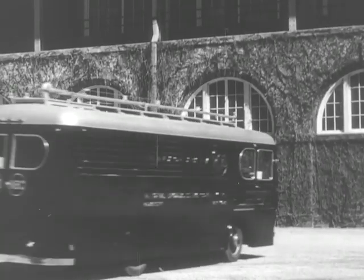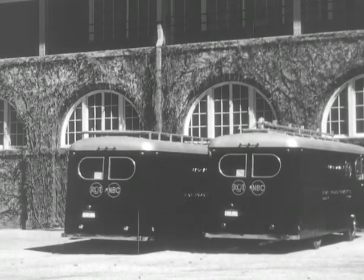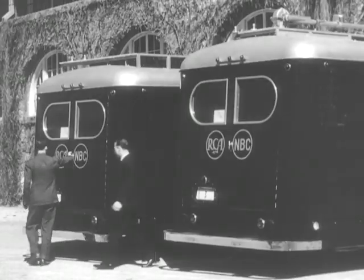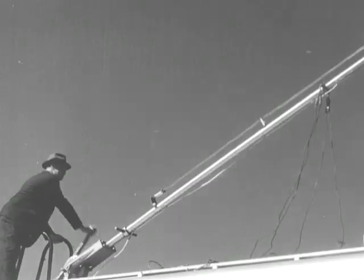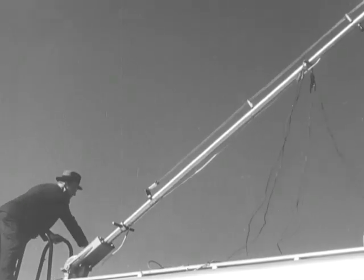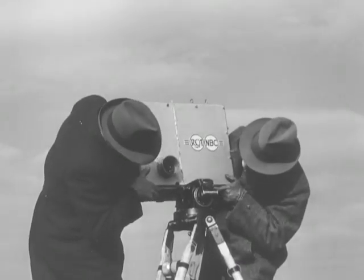Typical of programs covered by the mobile television units is a horse race. This unit pulls into the racetrack early in the morning to start the elaborate preparations of setting up to cover the race. In the rear of one truck are reels of the special coaxial cable that carries the picture from the camera to the trucks. Engineers raise the antenna on top of the truck from which the program will be broadcast, and the cameramen set up the portable iconoscope camera atop the grandstand.